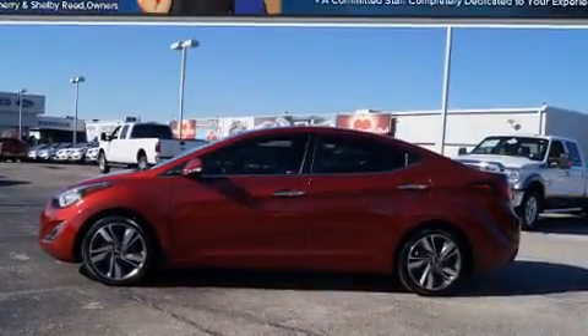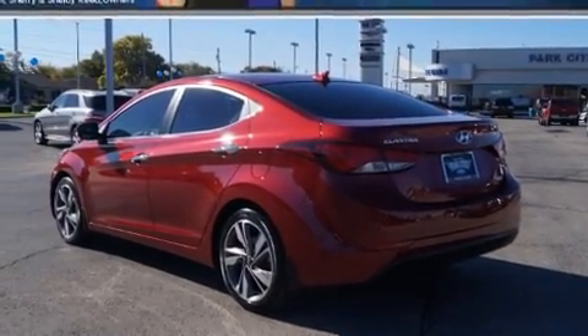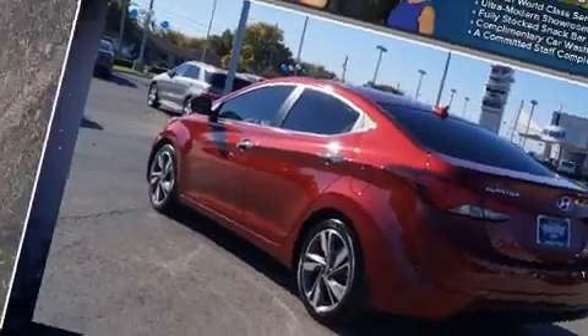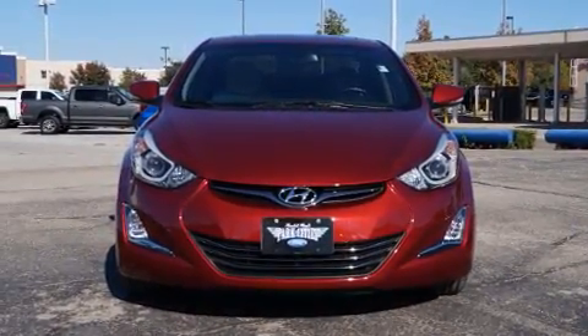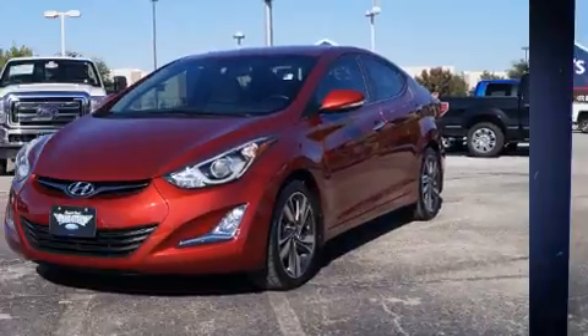Get excited about the 2014 Hyundai Elantra Coupe. This four-door, five-passenger sedan has not yet reached the 20,000 mile mark. It features an automatic transmission, front-wheel drive, and a 1.8-liter four-cylinder engine.